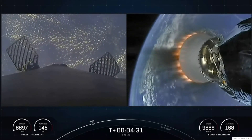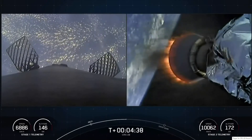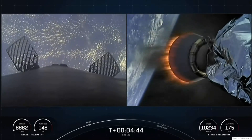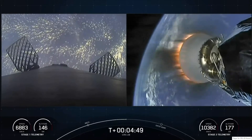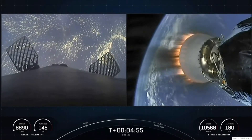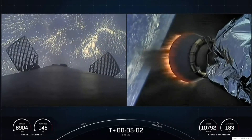Occasionally with the Falcon 9 first stage on the left side of your screen, you may see some small white puffs — those are nitrogen gas bursts used for attitude control. You can also see a pair of the hypersonic grid fins; Falcon 9 is equipped with four of these titanium grid fins positioned near the top of the first stage. Once in the atmosphere, stage one uses only the grid fins for steering as it makes its return to Earth, orienting and guiding the rocket during re-entry and descent.